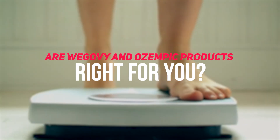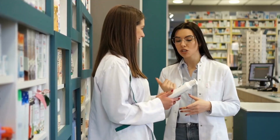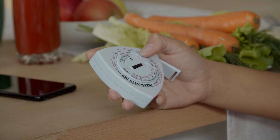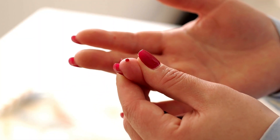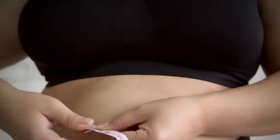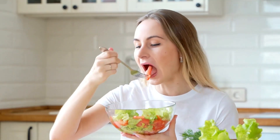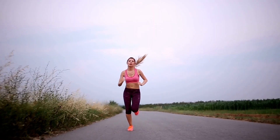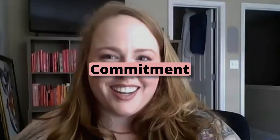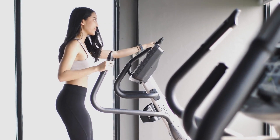Are Wegovi and Ozempic right for you? These medications are all the buzz, but here's how to tell if they're the right call. Understanding your medical background is essential — where does your BMI stand, and have you had any experience with conditions like type 2 diabetes? While some might benefit significantly, others might notice subtler changes, so set realistic expectations. These drugs are components of a broader strategy: maintaining a balanced diet and engaging in regular exercise are still fundamental. Effective weight management is a long-term plan, and these medications are tools to assist in that journey — commitment to lifestyle changes is key.